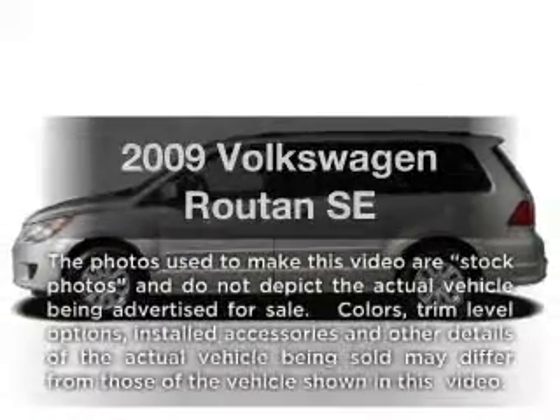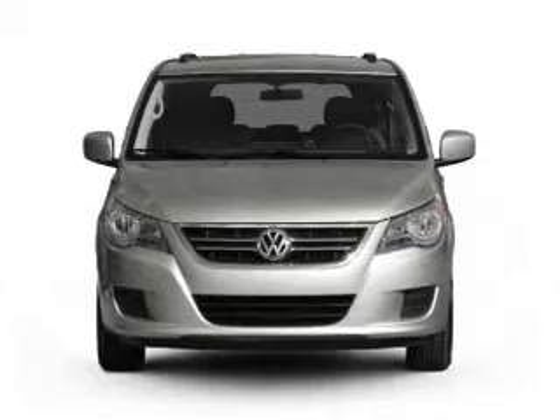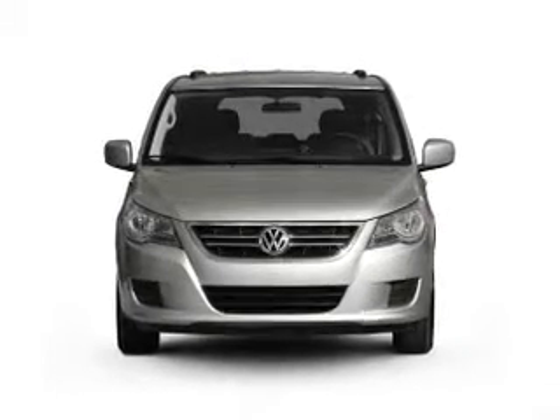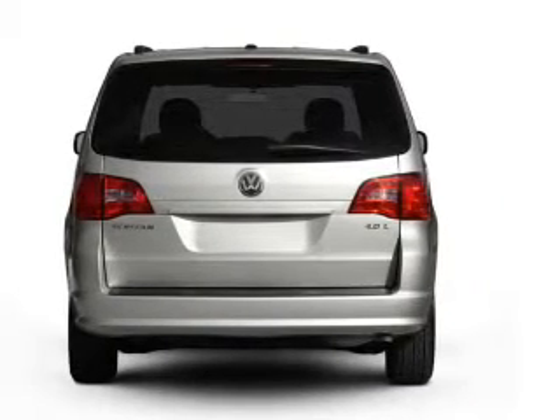Imagine yourself in this 2009 Volkswagen Routan. Travel the roads in style and comfort in this great vehicle, with a solid 6-cylinder engine that responds smoothly to its 6-speed automatic transmission. Premium wheels lend a distinctive appearance.